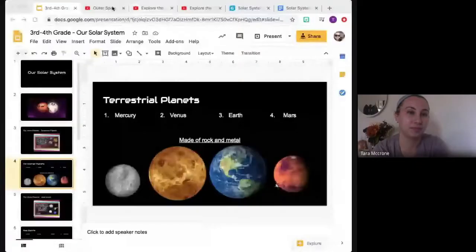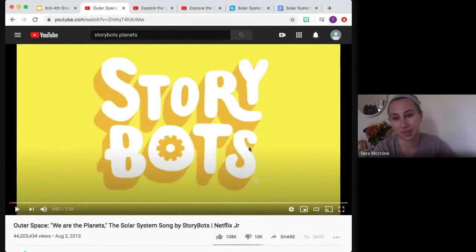And then I will take us into an awesome online lab that you guys will do through Gizmos. But to begin, I want to start today's lesson by giving you guys a really cool video to watch. I usually show this video to my students every year — it's really fun, it's a song, and it's a great way to introduce the planets. They're going to give you lots of little fun facts about each planet, so pay close attention to what each planet is saying about itself.